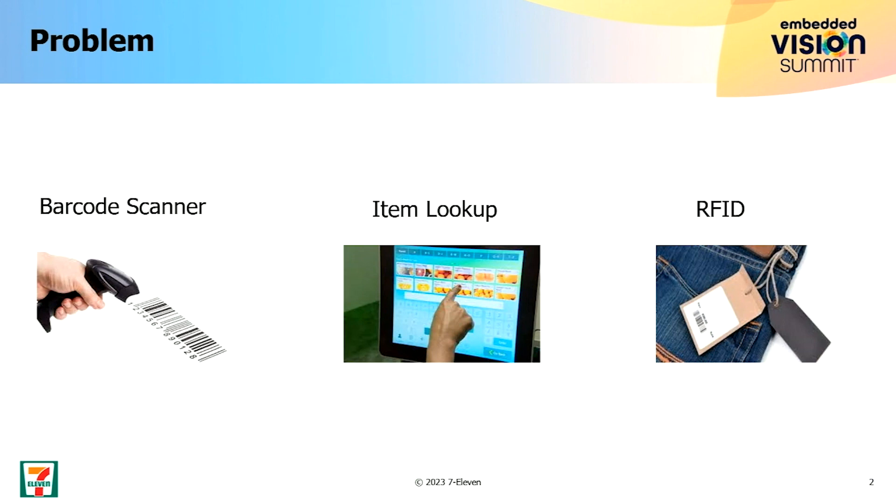So these are certain problems, and then let's see how computer vision can solve some of these problems and what are some of the use cases.